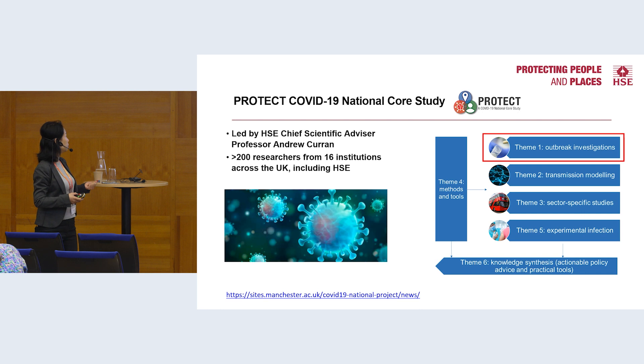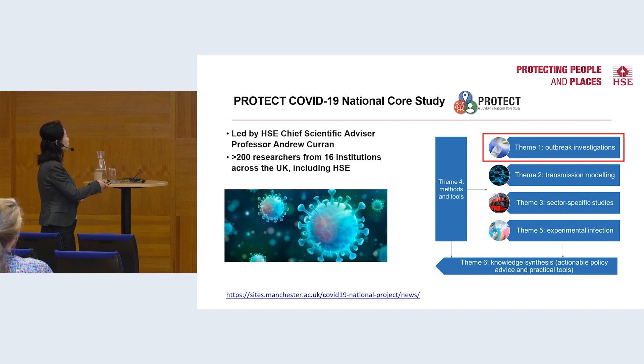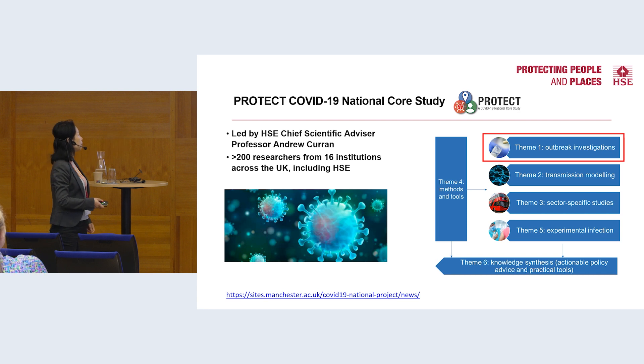This program was led by HSE Chief Scientific Advisor Professor Andrew Curran, and I led Theme 1, the outbreak investigation theme.